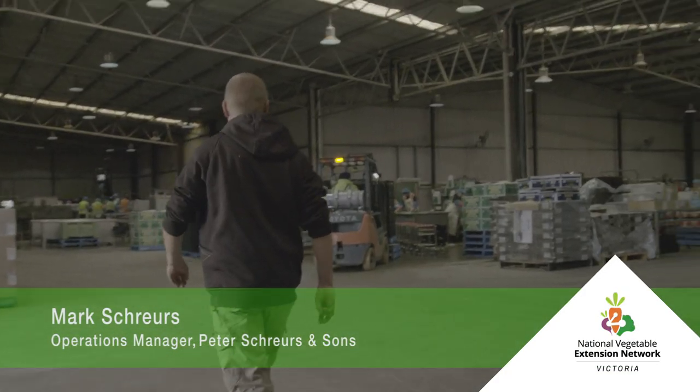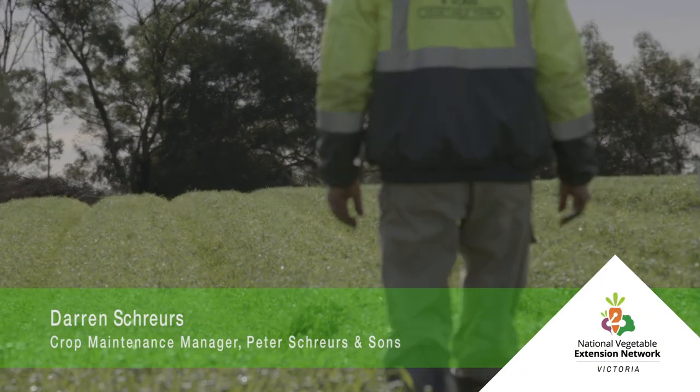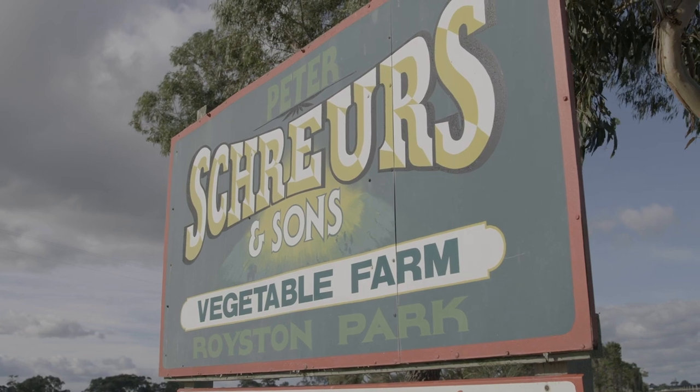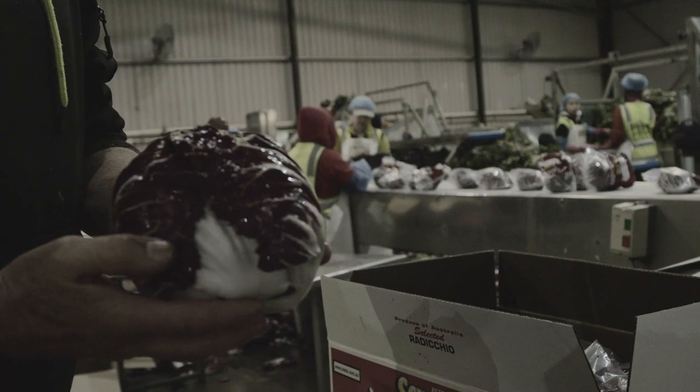Hi, I'm Mark Shrews from Peter Shrews & Sons. I'm the operations manager. My name's Darren Shrews. I look after crop maintenance out in the field — I control weeds, insects, pests and diseases. We've got our farm down in Devon Meadows, south-east of Melbourne. We've been here since 1989. Our main crops are leeks, lettuce, and radicchio.